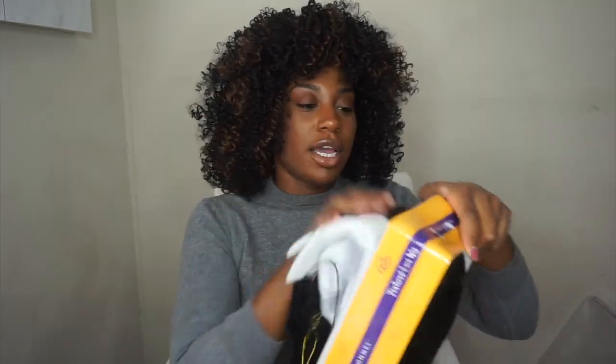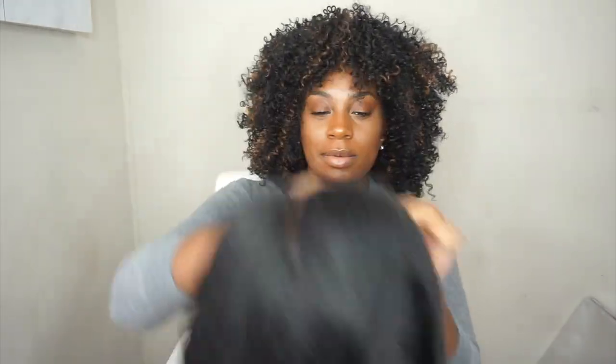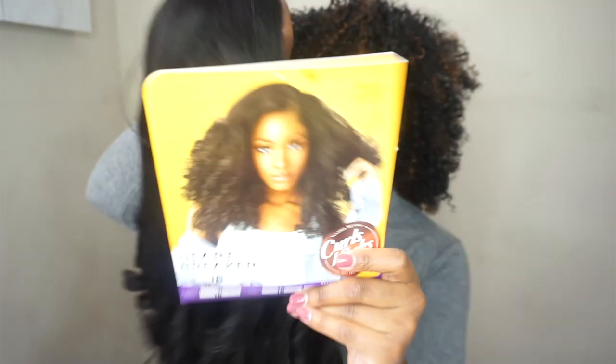Let me open her up. Oh wow, this is gorgeous! People be sleeping — I'm trying to tell y'all, y'all can sleep on synthetic wigs if you want to, but this is cute. Look at that — super pretty. Look at these curls! They look like Shirley Temple curls, but this time you got some length. Really pretty. Here's the little card with the colors on the back.